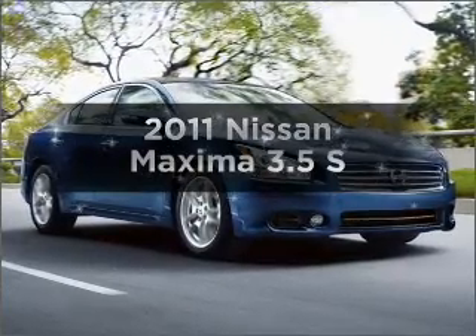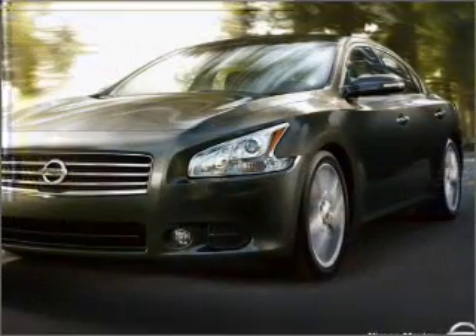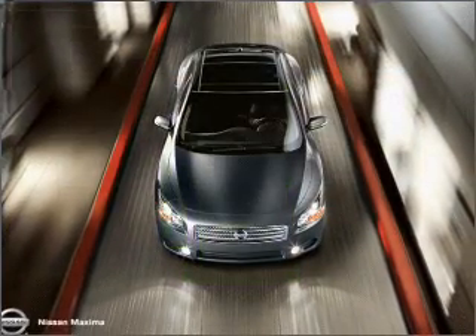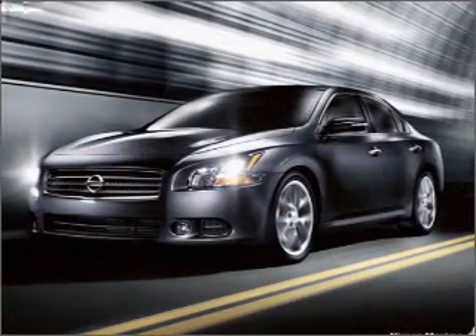Imagine yourself in this 2011 Nissan Maxima. Travel the roads in style and comfort in this great vehicle. Low emissions and good fuel economy offered in this vehicle are important to you and the environment, with a reliable six-cylinder engine that responds smoothly to its automatic transmission.